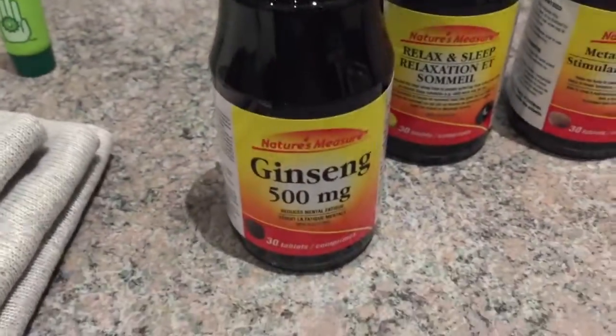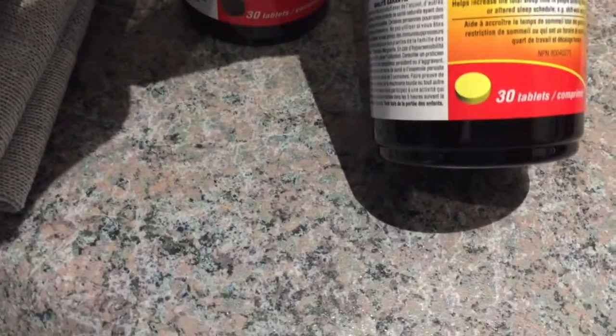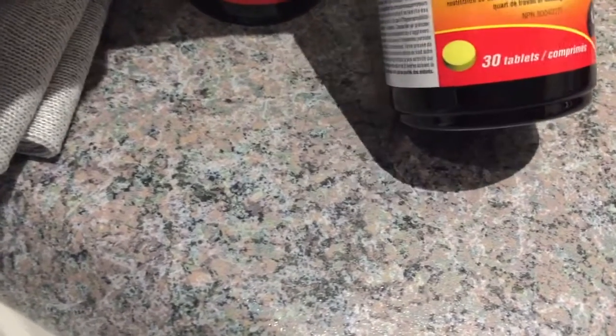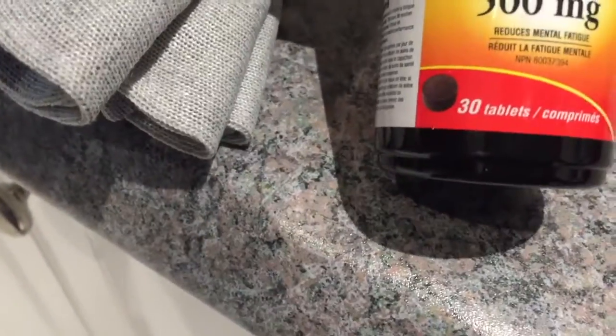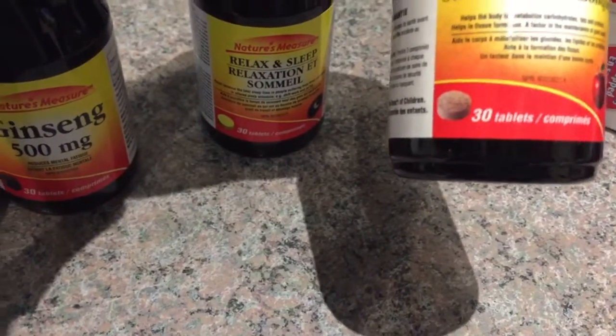I'm going to try these vitamins. The ginseng one says it reduces mental fatigue — 500 milligrams, 30 tablets. This one is Relax and Sleep, which helps increase total sleep time for people suffering from sleep restriction or altered sleep schedules. I need this because I fall asleep all over the place, and my husband can use it because he's having trouble sleeping. And a metabolic booster — I could definitely use some of that. All $1.25 each.